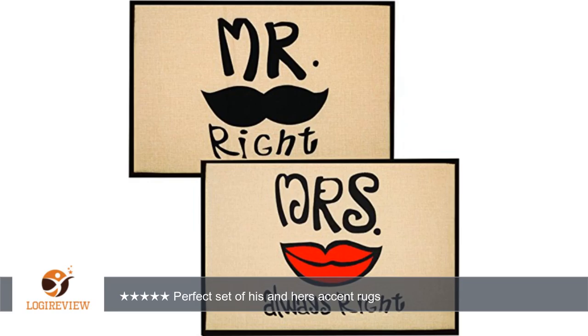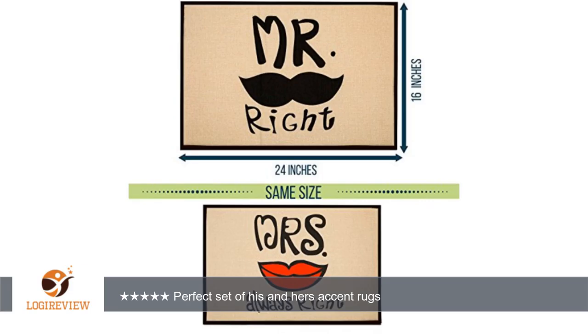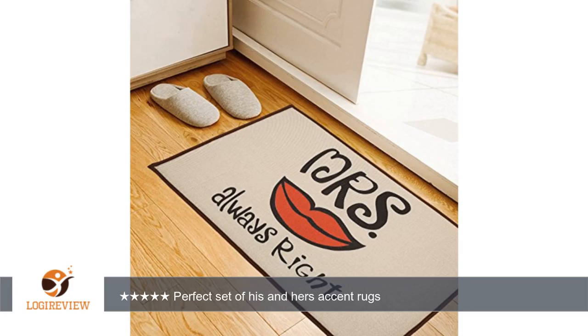A customer wrote: when I saw these I knew I needed them. When I received them I was trying to figure out where to put them without getting them dirty. I kept them in my den for a few days until I found the perfect spot. Then I realized they would be perfect in our travel trailer.